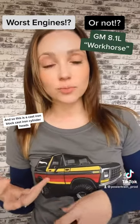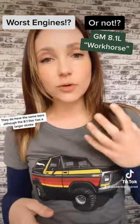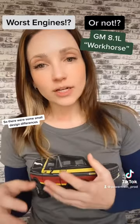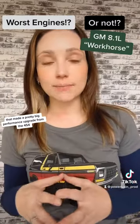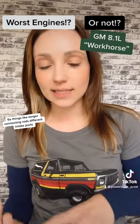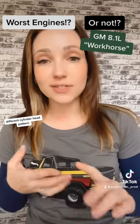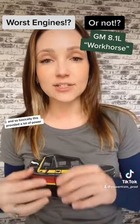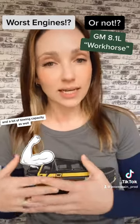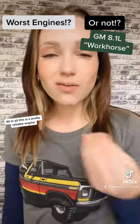This is a cast iron block with cast iron cylinder heads, and it's very similar to the 454 — they share the same bore, although the 8.1 liter has a larger stroke. There were some small design differences that made for a pretty big performance upgrade from the 454: things like longer connecting rods, different intake ports, a different firing order, and a different cylinder head pattern. Basically, this provided a lot of power and towing capacity similar to diesel applications, but in a gasoline version.